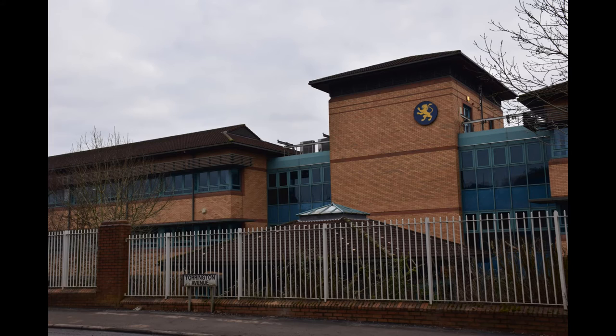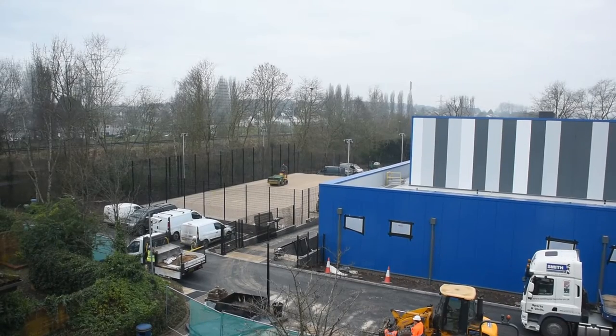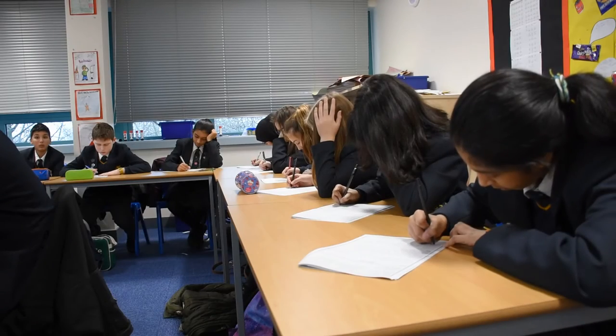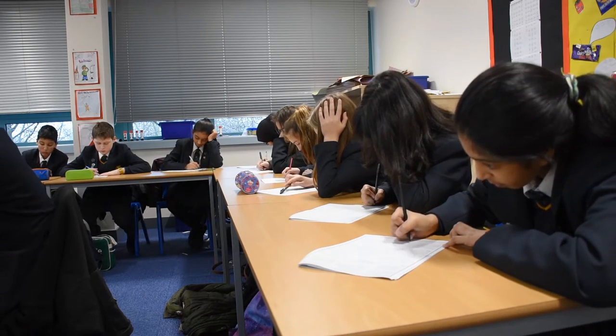In September we moved into this brilliant building that the builders are almost finished transforming for us. They have also almost finished making a new sports hall and pitches for us to use. We mostly use the top floor out of three in our building for lessons. This is what our classrooms look like.